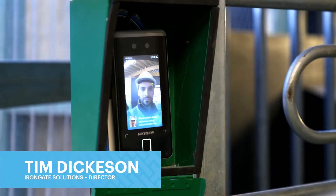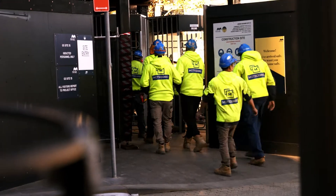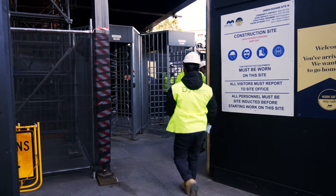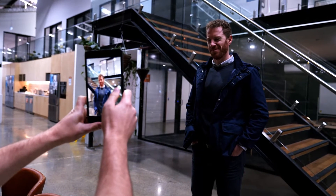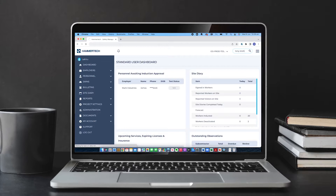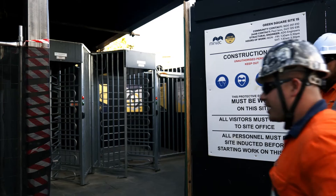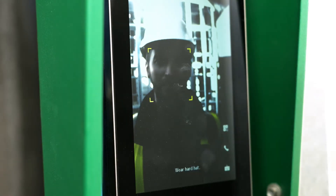We wanted to introduce a new form of access control, and facial recognition does just that because you can't fake your face. It allows workers to get through into site quickly and easily without fumbling for a FOB or an access control card. Only workers with a validated photo within the Hammertick project environment can get onto site. The system works even when you're wearing a hard hat, face mask, or even sunglasses. Facial recognition is also super fast — it validates your face in less than half a second.